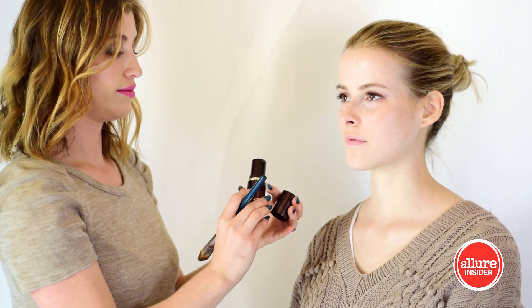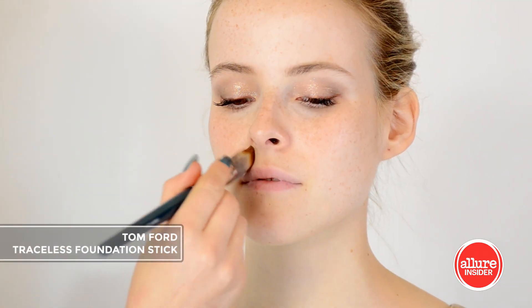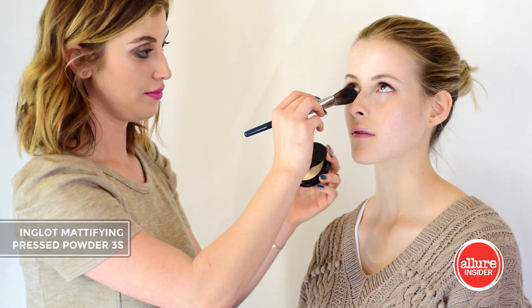Alex's skin is pretty perfect but I'll use a small amount of foundation stick to blend away any redness. A little powder will help to set the creams in place.